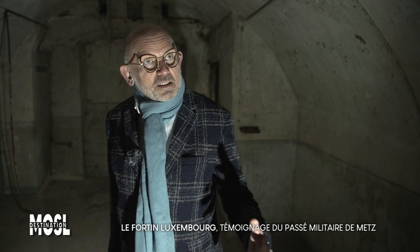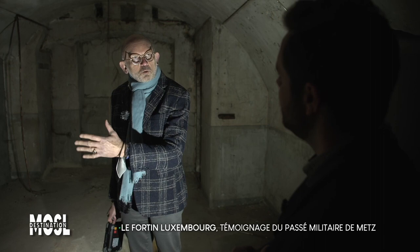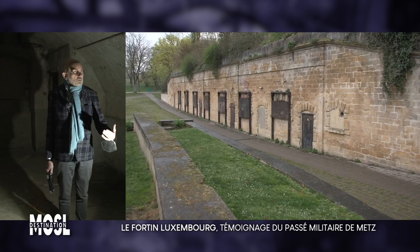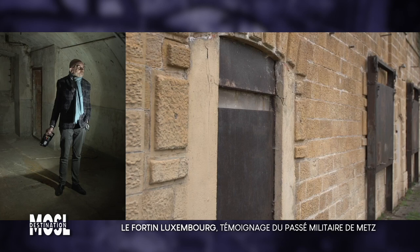À cet endroit, au 18e siècle, à partir de 1736 à peu près, il y avait des fortifications construites sous Louis XV. Sous Napoléon III, c'est lui qui construit ce grand fortin ici, le long des remparts qui avaient été supprimés à l'époque. Entre 1833 et 1836, on a cette construction qui est faite ici — un vrai blockhaus. On est vraiment dans un point névralgique de l'amélioration de la ceinture de fortification autour de Metz.